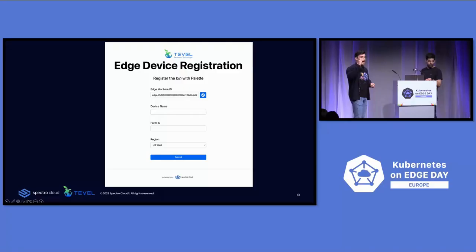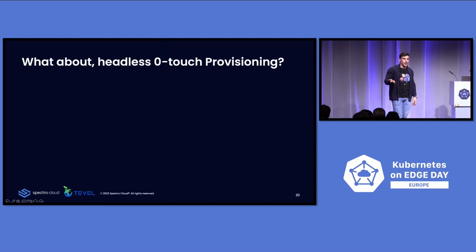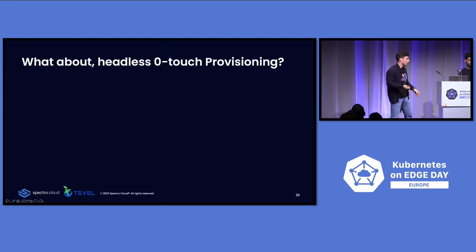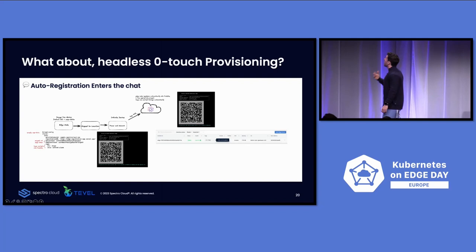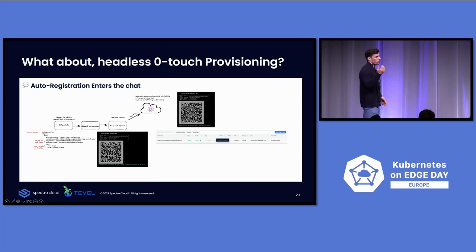But what happens when an operator can't scan a QR code, doesn't have a screen, or the hardware fails and you need to quickly swap it out? We also allow zero-touch provisioning without manual registration. During bootstrap, you add a cloud-init file with user data specifying tags and an edge token, which authenticates against Palette and registers the device automatically. So now all you have to do is power on the device, and it's automatically registered with Palette.